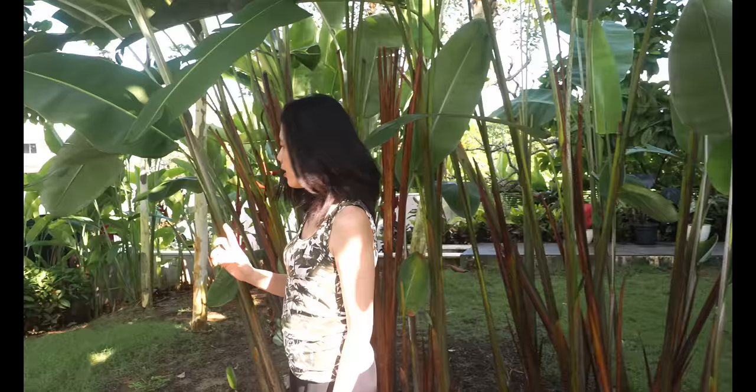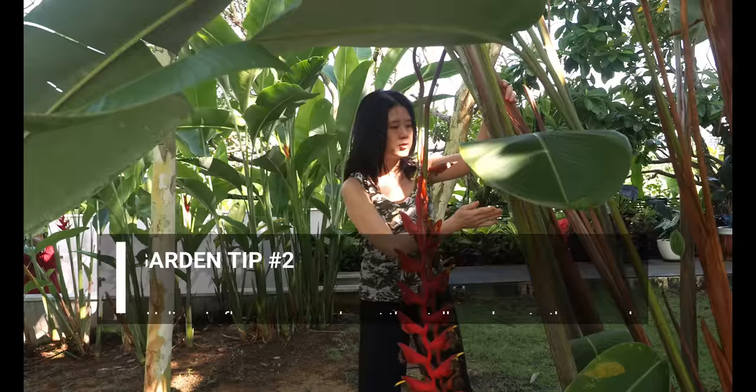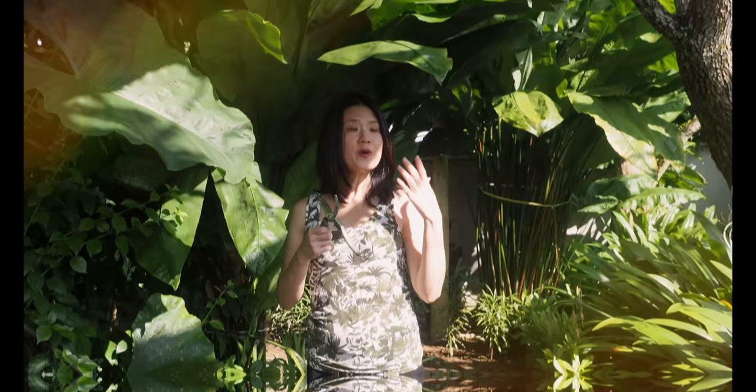Another thing to note for Heliconia is that once you have the bracts out, you only flower once. So after this is done, you need to cut down that particular stalk because it will never flower again. When you cut it, it will encourage new growth and new shoots. Just to give you a little more appreciation — there are tall trees around that give a nice shade to the garden, so these Heliconias at the bottom are enjoying filtered light. They are not in direct sunlight, although they can also withstand quite a bit of sunlight.